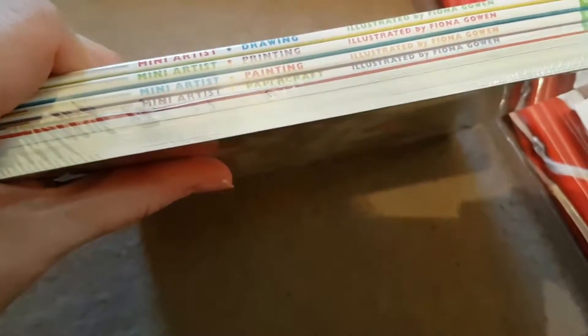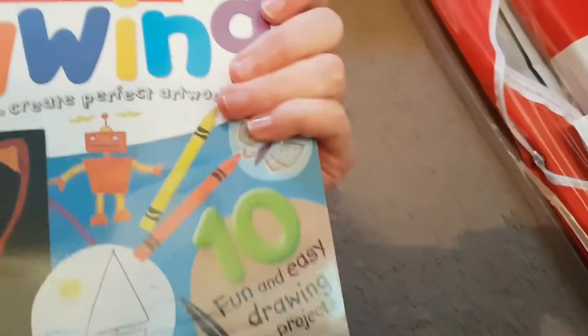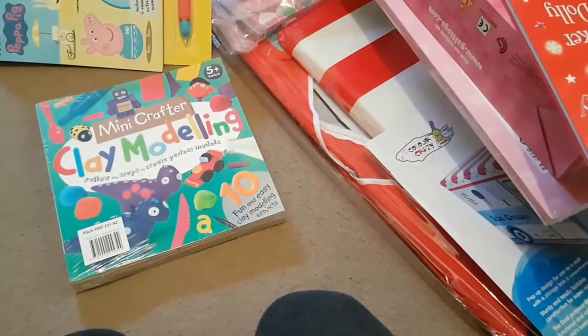The last thing I got was this little mini artist set of books — there's drawing, paint printing, painting, paper craft, clay modeling, junk modeling, masks, and puppets. That was only three pounds. So that's everything — thanks for watching, take care, I hope you got some good bargains, see you soon!